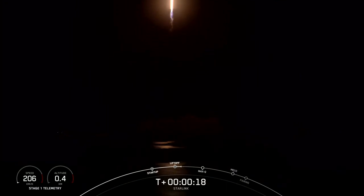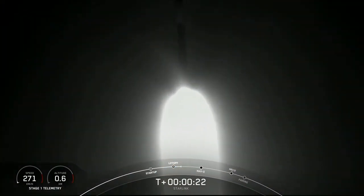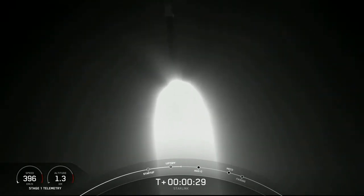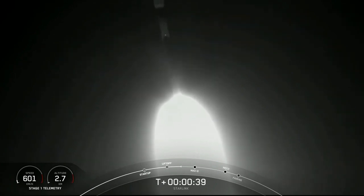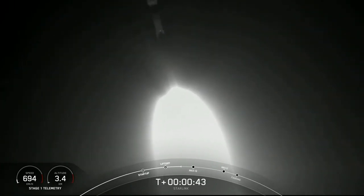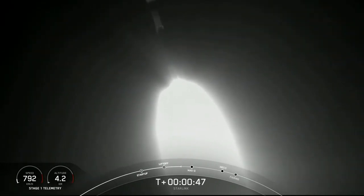Vehicle's pitching downrange. Stage 1 pressures nominal. As you can see, Falcon 9 has successfully lifted off — telemetry nominal.